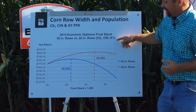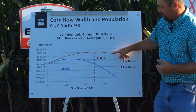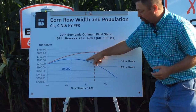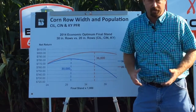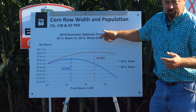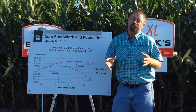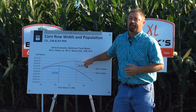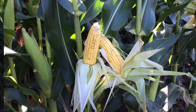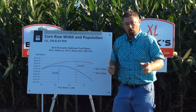Here's 2014 data from three PFR locations — 30-inch rows versus 20-inch rows. The red line is our 20-inch rows, and we're seeing economic optimum final stands of about 36,000 seeds per acre. The blue line is the 30-inch rows, and we're seeing economic optimums at only 30,000 seeds per acre. Profitability-wise, we're seeing a higher level of income with our 20-inch rows, and it's really the first time we've seen it. So 2015 is going to be really interesting as we start collecting yield data to see if this trend continues. If we see this again in 2015, we might be finding some great Becks hybrids in our portfolio that could be positioned in a narrow row system and offer some yield advantages over 30-inch rows.